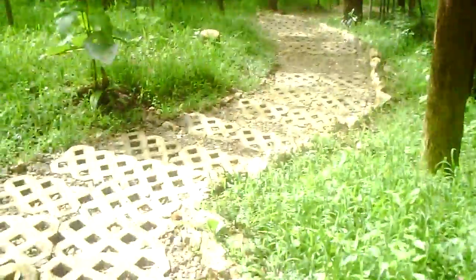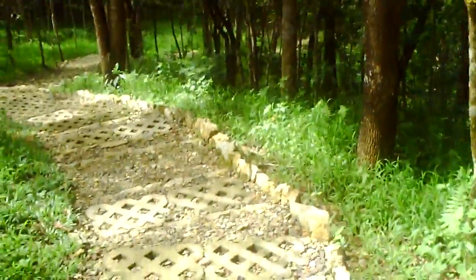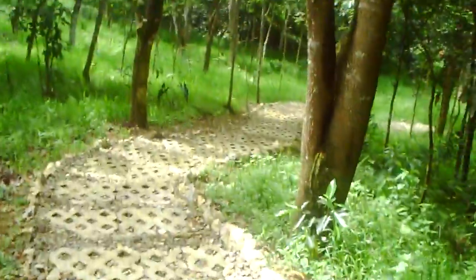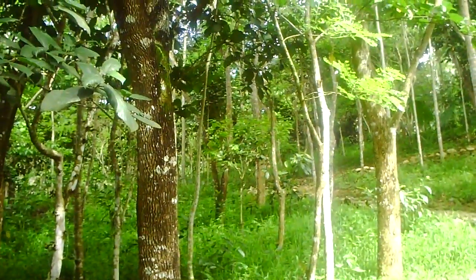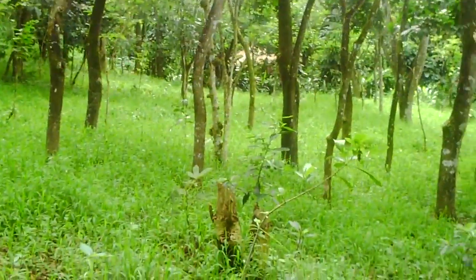Continuing down the trail — I'm hoping we're at least halfway there. This might seem like a boring video, but for anyone who is into nature, this is actually one of the best experiences ever. There's a spider web — I hate spiders. Oh, and there's a hut hidden in the foliage!